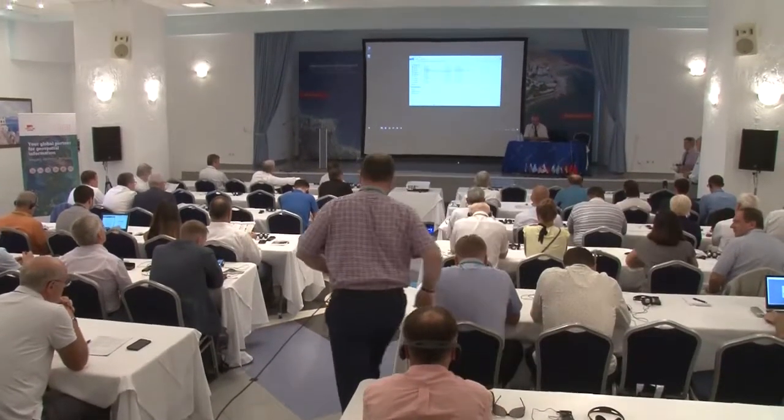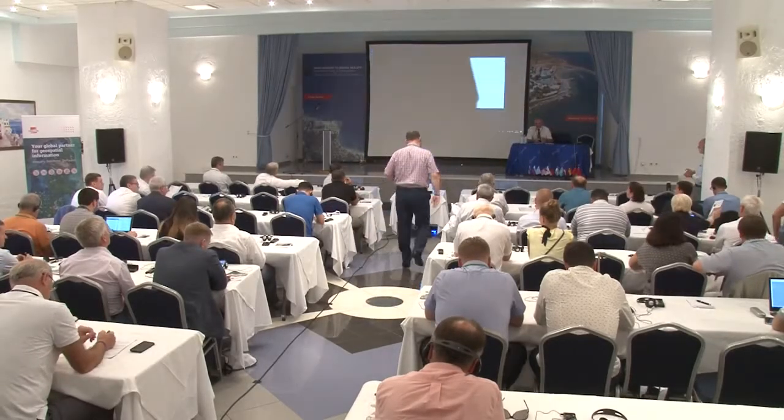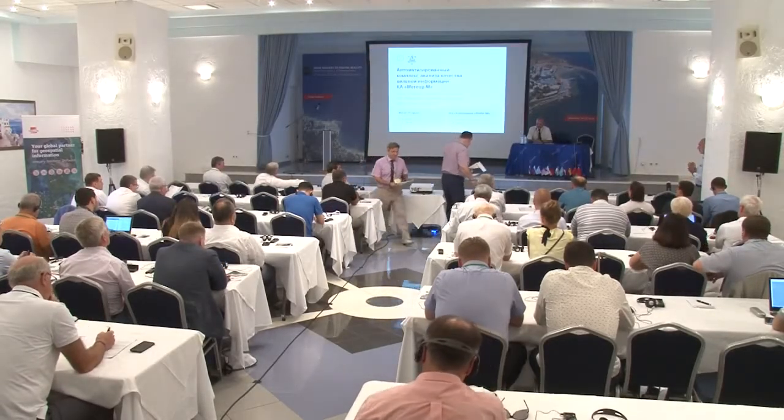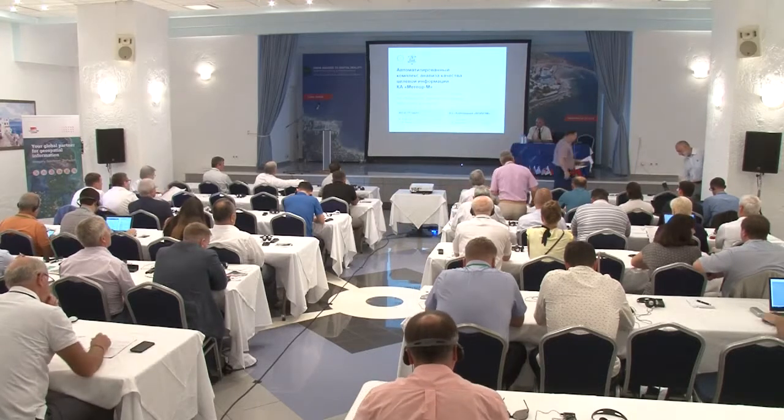Next presenter, Victor Moroz, Managing Director of ESTT Group. Automated Complex of the Meteor M2 Satellite Payload Data Quality Analysis.